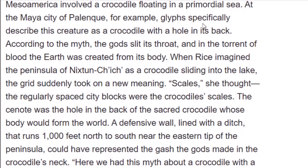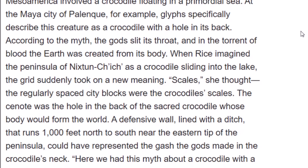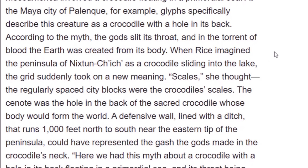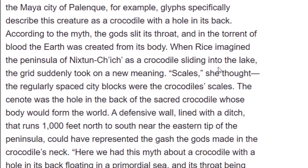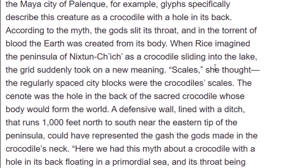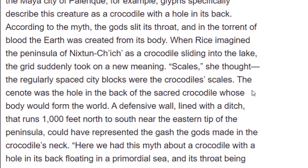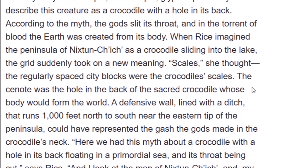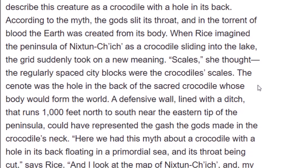They described glyphs at Palenque that specifically depicted a creature as a crocodile with a hole in its back. According to the myth, a god slit its throat, and from the torrent of blood the earth was created from its body. When Rice imagined the peninsula of Nykstun Chich as a crocodile sliding into the lake, the grid suddenly took on new meaning — scales, she thought. The regularly spaced city blocks were the crocodile's scales. The cenote was the hole in the back of the sacred crocodile whose body would form the world. A defensive wall lined with a ditch, running a thousand feet north to south near the eastern tip of the peninsula, could have represented the gash the gods made in the crocodile's neck.